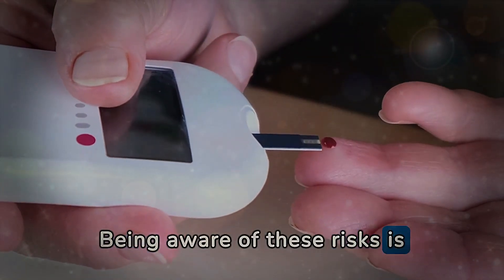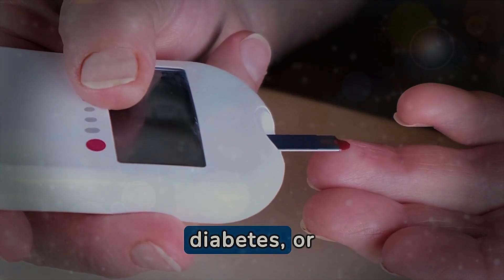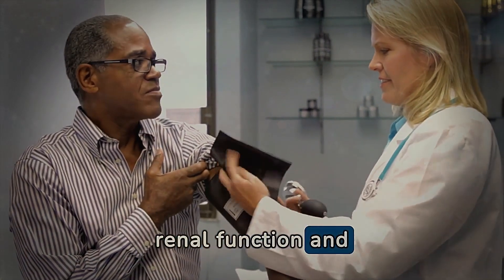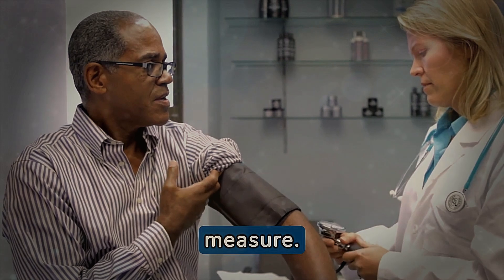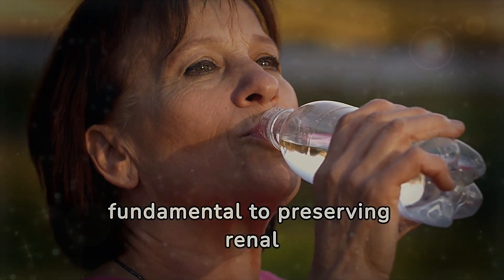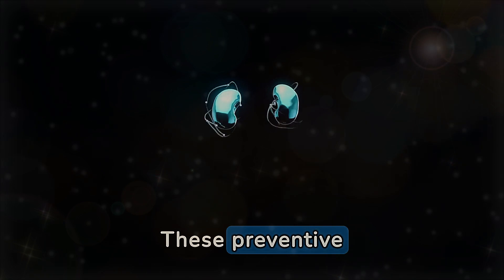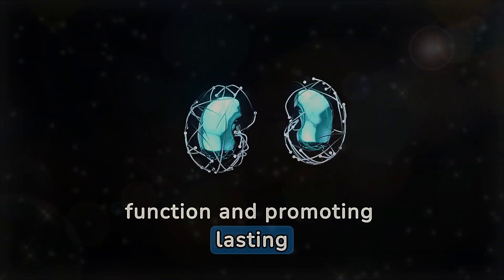Being aware of these risks is crucial, especially for those with additional risk factors such as advanced age, diabetes, or hypertension. Establishing a routine of regular checkups with your doctor to monitor renal function and discussing medication management is an essential preventive measure. Additionally, staying adequately hydrated is fundamental to preserving renal health, as proper hydration contributes to the efficient elimination of toxins and waste by the kidneys. These preventive practices play a fundamental role in safeguarding renal function and promoting lasting well-being.